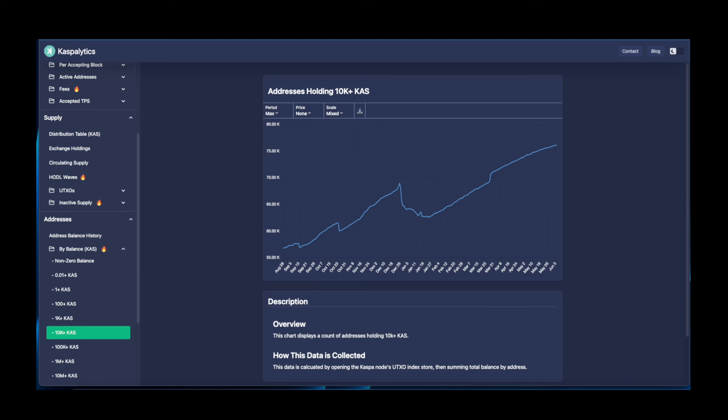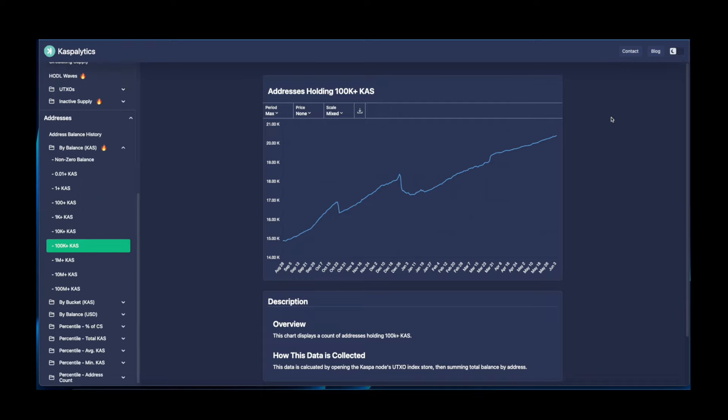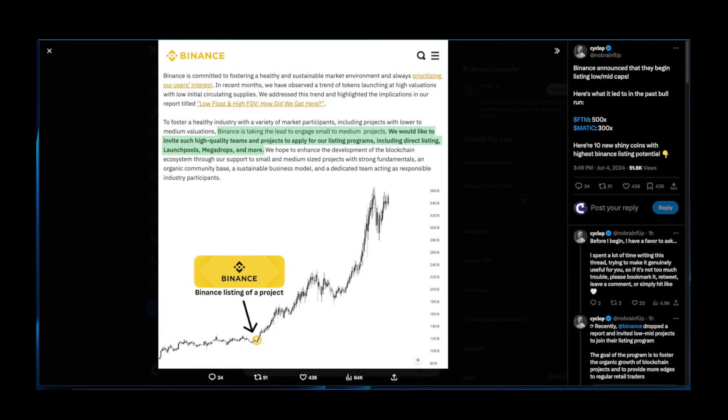Quick update on holders with over 10k Kaspa: the last update on June 1st showed 75,990 wallets, and today we are at 76,140 — that's 150 new wallets. For 100k holders, we have 50 new holders in the last three days. Accumulation is looking great.